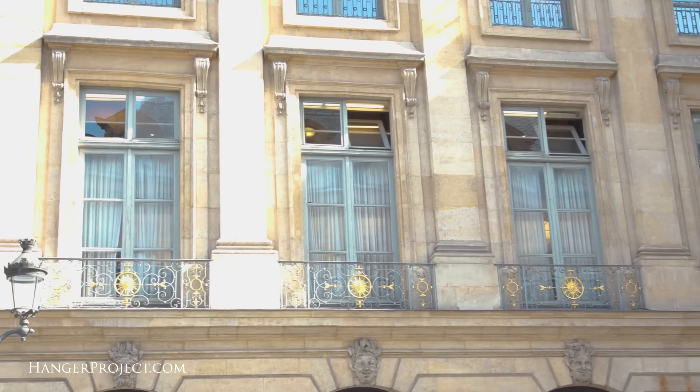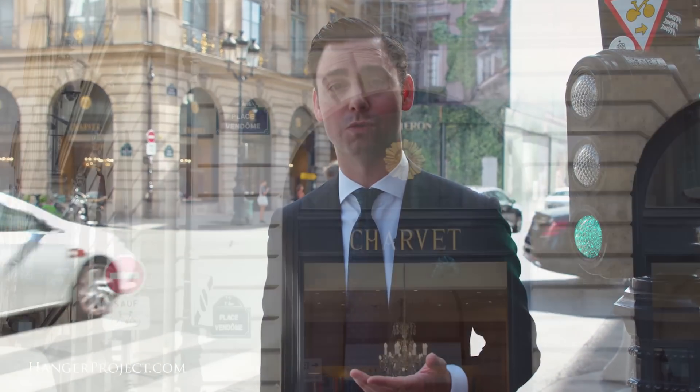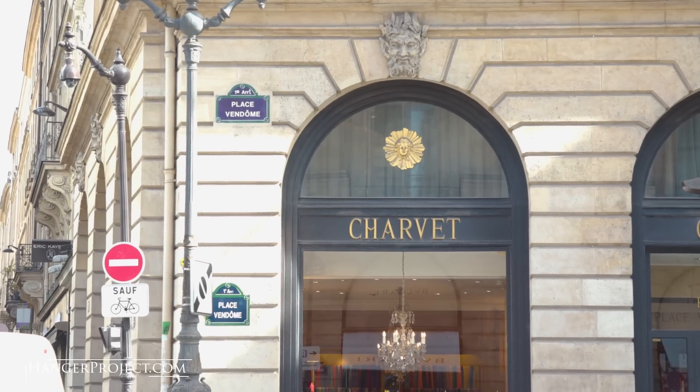Here we are at the second to last stop today — I'm in front of the House of Charvet, probably one of my favorite places to visit whenever I'm here in Paris. Anyone who is a sartorial aficionado or just loves clothing should absolutely make a stop by Charvet. It's magnificent, one of the best places in Paris for anyone who loves their clothing. If you go to Charvet, make sure you don't just walk into the ground floor, but ask to be shown up to the second floor — or the first floor in French — where they have the bespoke salon for all their shirting. In one room there's more bespoke shirting than in any single room anywhere I've ever seen in the world. Absolutely amazing.